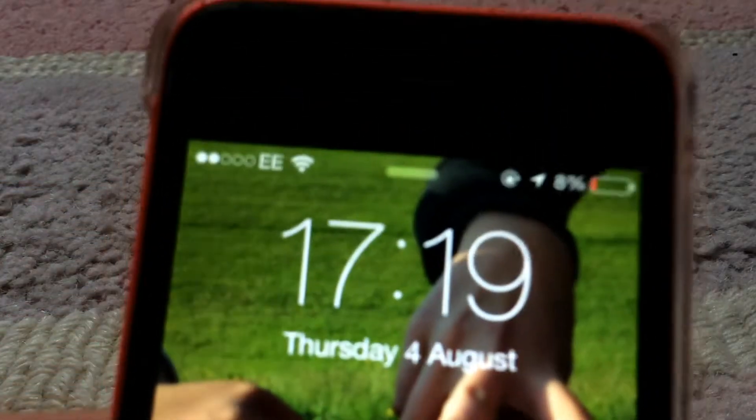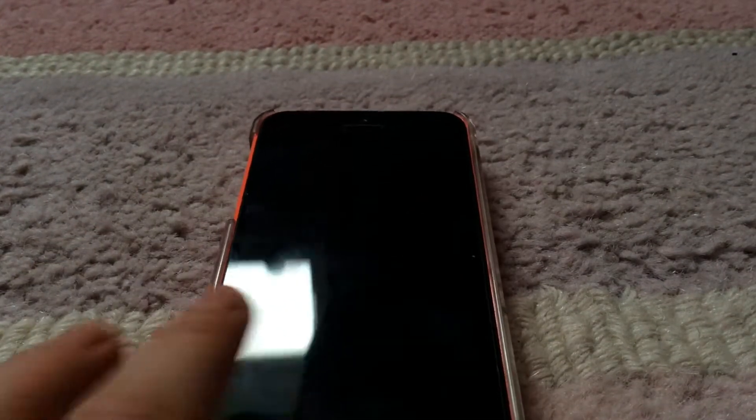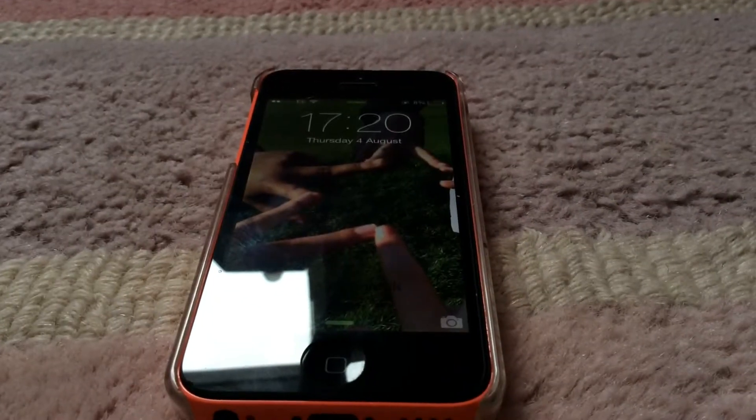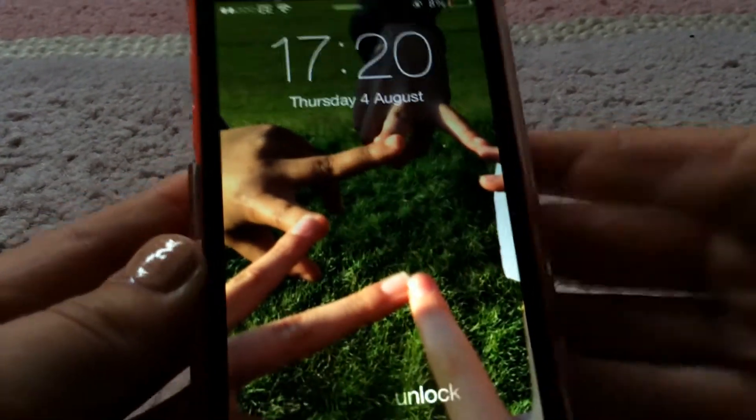My iPhone is at 8% charge — I'm sorry, it's not good. I was going to say something but I forgot what I was going to say. But that's what it's like.